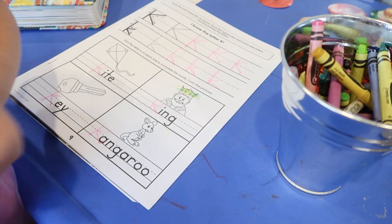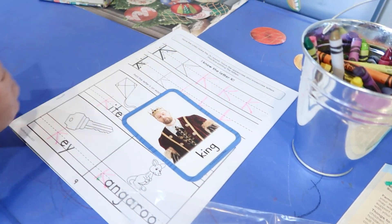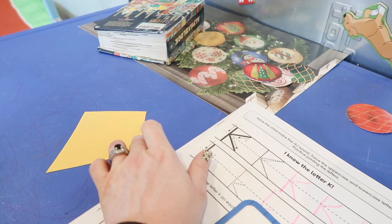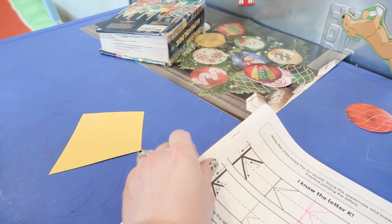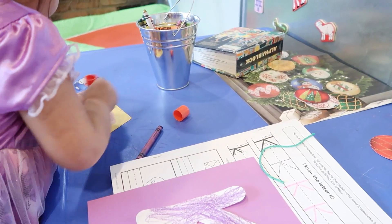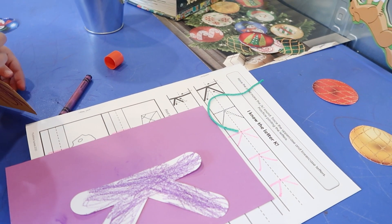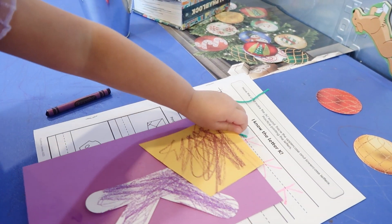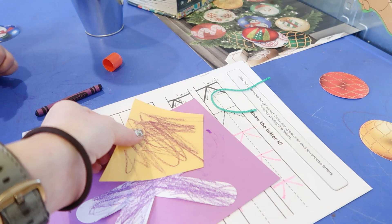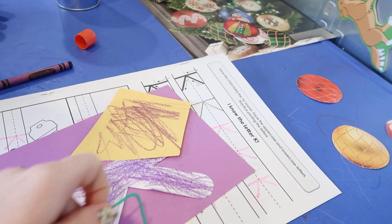We look at the king in the book — he has a big crown. What shape is that? Like a diamond or rhombus. Then we do our kite craft — I move her K over a little bit so we can put her kite right next to it in the journal. She sticks it on and adds glue. K is for kite.